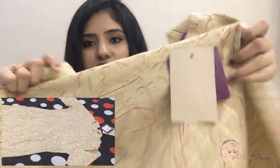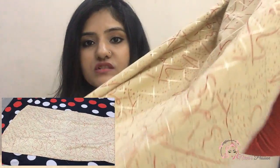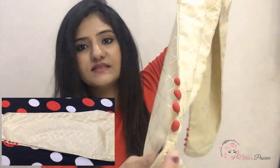I will share a clip with you to show the shirt and trouser. I will show you how it looks. The trouser is also very good. As you can see, the fabric is jute cotton and the quality is very good.